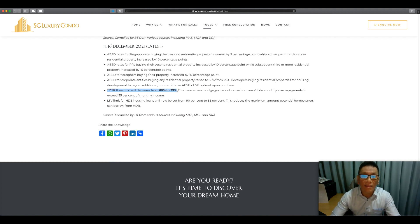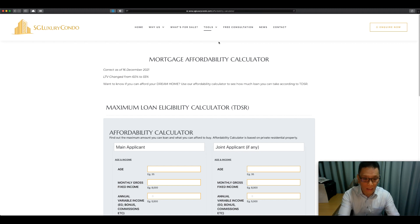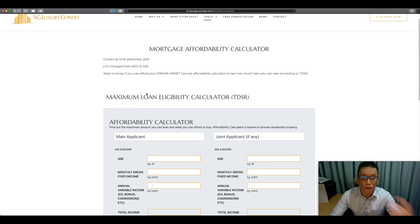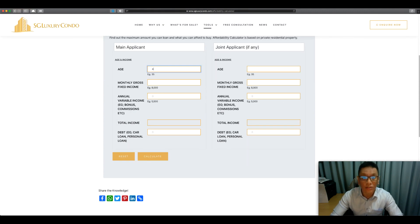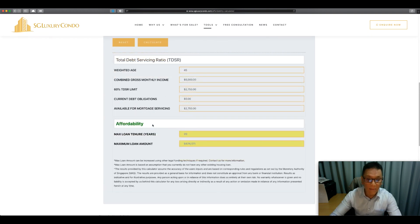Let me give you an example. You can click on the Affordability Calculator under Tools. I've changed this algorithm from 60% to 55%, so it's now working with the new rate. Let's say we have a client who is 45 years old with an income of $5,000 — click Calculate to estimate how much he can borrow. Using the old TDSR rate, he could borrow $517,000, but now he can only borrow $404,000 — a difference of roughly $50,000 less.